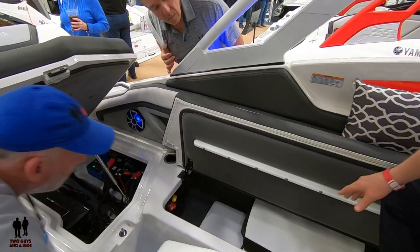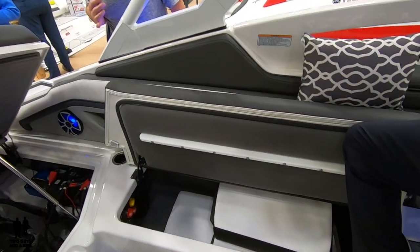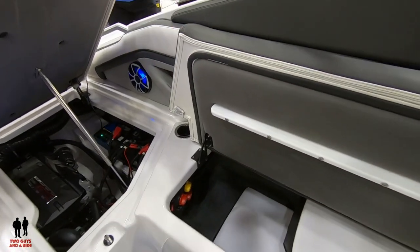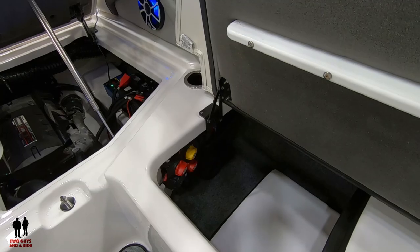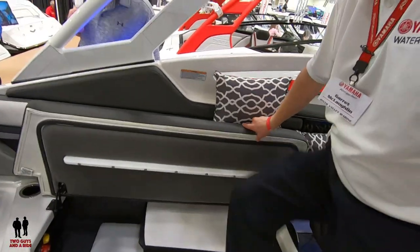We've also got our filler cushions — a two-piece filler for the bow that you see in most of the Yamaha lineups, and a single-piece filler underneath that goes right through on the back of the stern, which basically turns it into a bed in the back. That is really neat! How many horsepower is this?